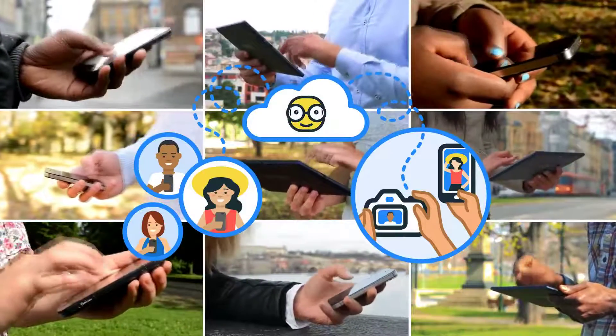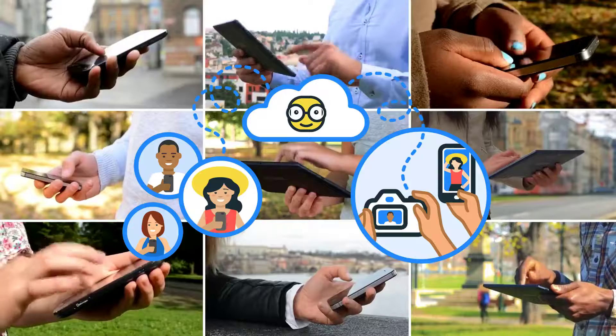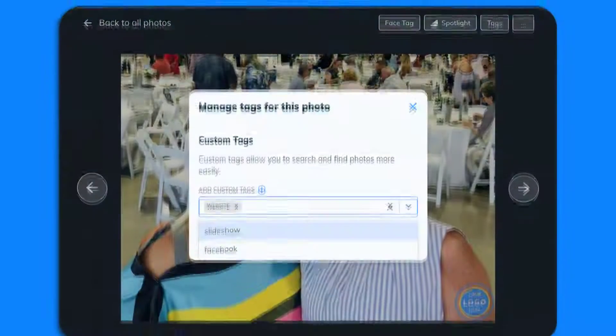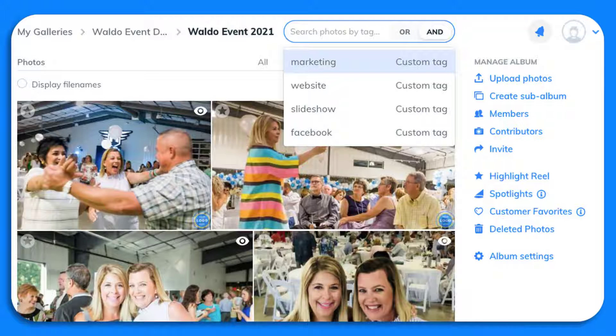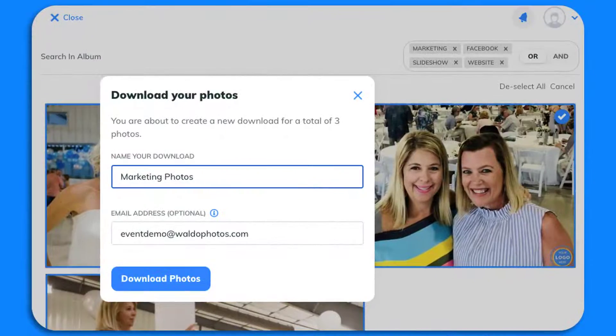Once you've gathered your event photos, Waldo has the perfect solution for easily organizing and curating. We've built a robust tagging and search feature. You can apply as many custom tags as you'd like to any photos, either individually or to an entire upload. You can later use those tags to create custom searches that enable you to quickly navigate to any group of photos — like Facebook, marketing, or slideshow — and then quickly export them as a batch.